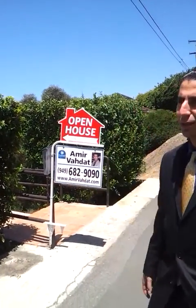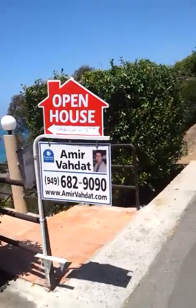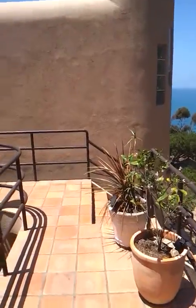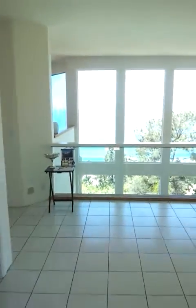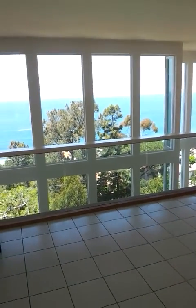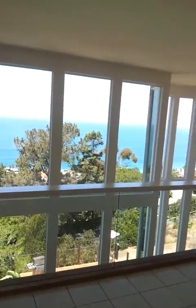If you like, give me a call: 949-682-9090. Or you can, as always, go check my website at www.amirvedat.com. Go ahead and take a look. This is an awesome ocean view property.